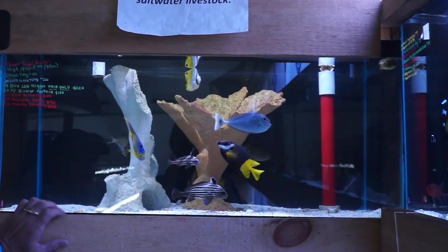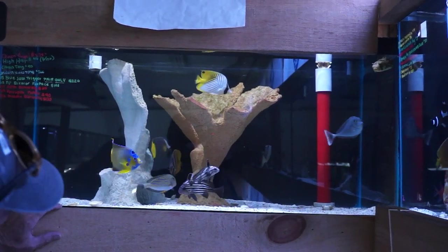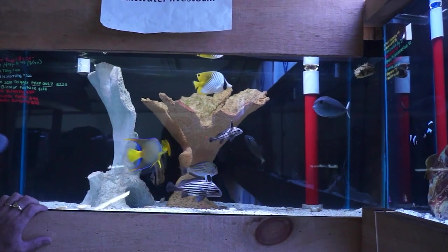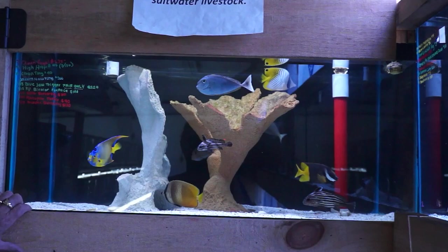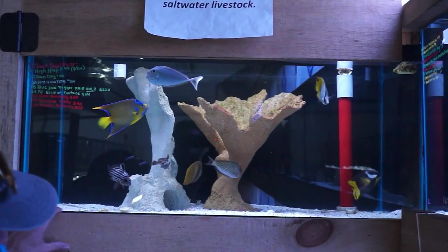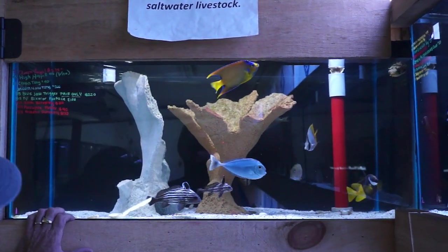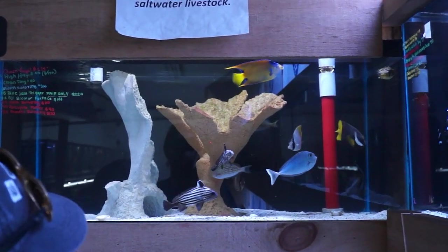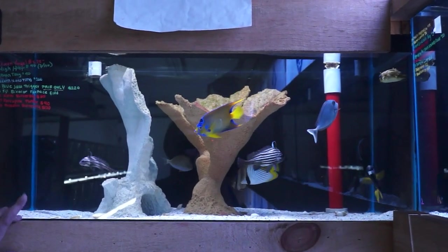We have a very nice unicorn tang, beautiful queen angel — past mid transition, she's almost got her adult colors — bi-color fox face, a pair of blue throat triggers, porcupine puffer, beautiful thread fin angel, clown tang, and a clown butterfly hiding back there. That about covers up here.